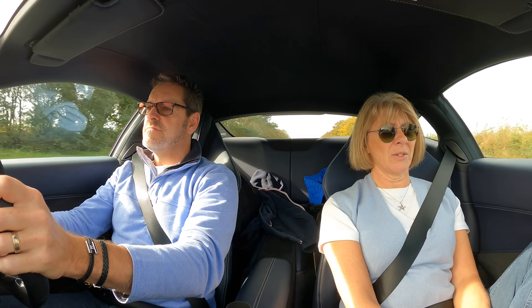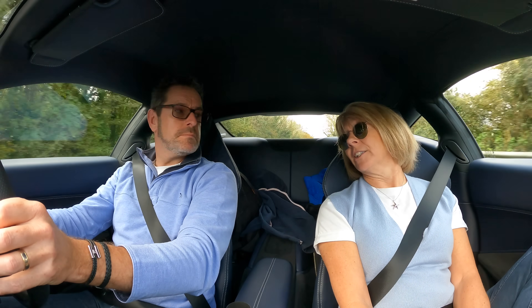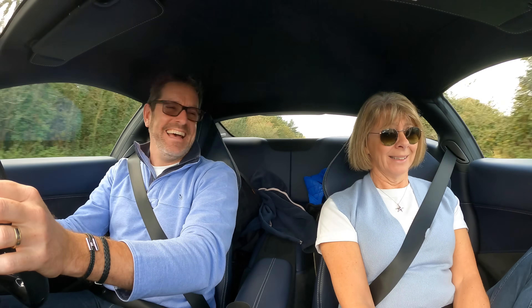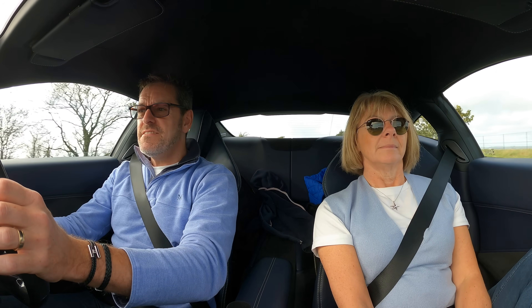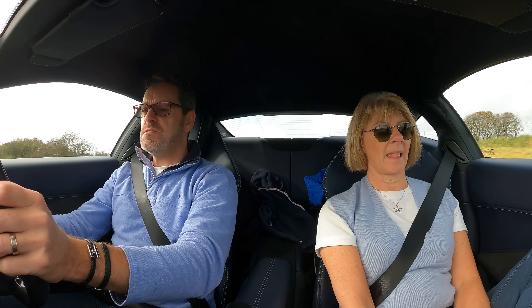We've got some nice roads coming up — the one that goes across the top of the hills is really beautiful. It's such an easy car to drive. I'm in sport mode all the time and it has a huge amount of performance on tap pretty much all the time. I'm not a massive fan of the haptic controls on the steering wheel — especially the start-stop, that needs to be a nice aluminum machined switch — but to drive it's lovely, especially when you've got a nice bit of road opening up.